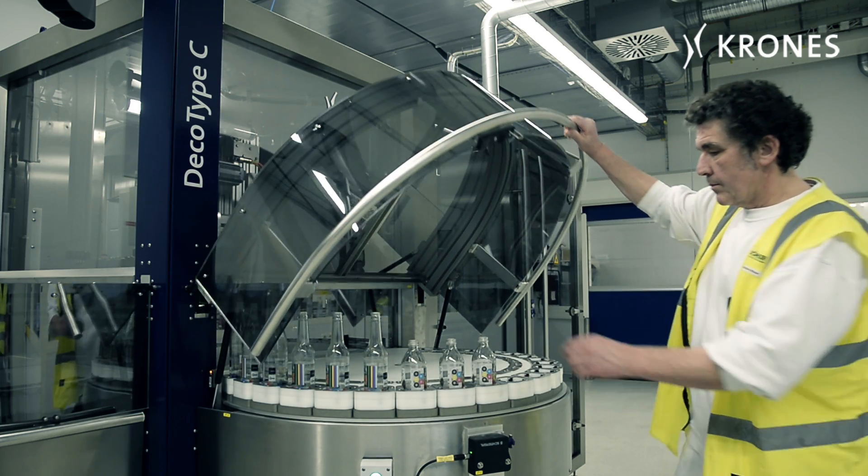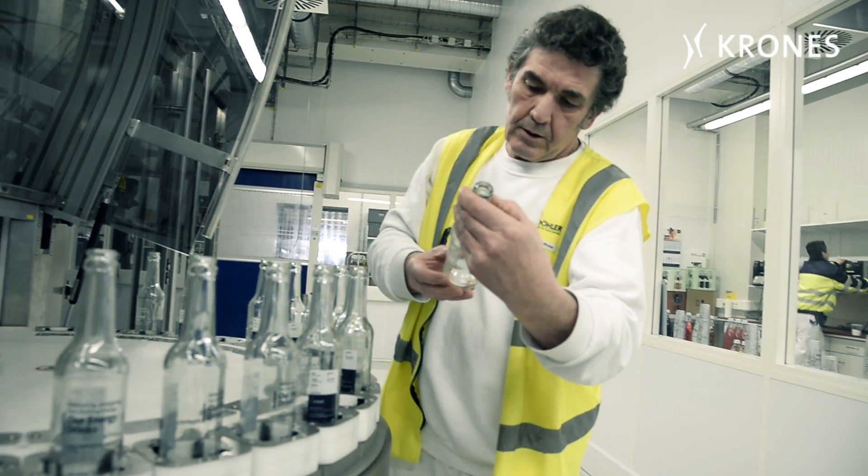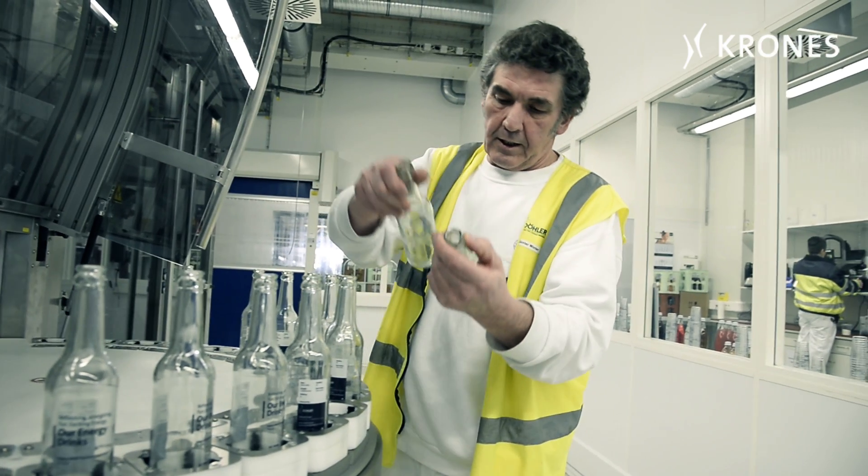The reasons for integrating a machine like the decotype into our process were relatively straightforward: to simplify our sampling process for the globally operating Döhler Group, to achieve enhanced individualization and thus to create an innovation as well, and simply to take a few steps forward and revolutionize the classic sampling process.